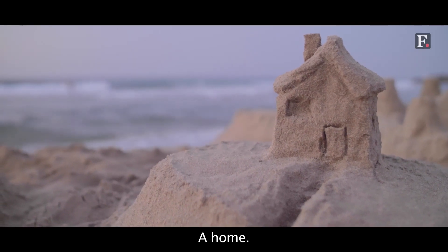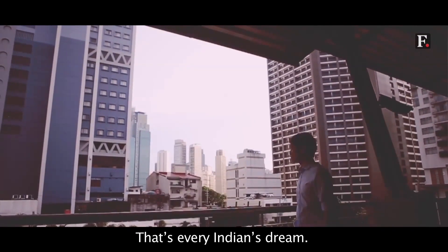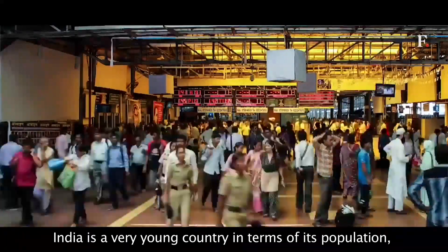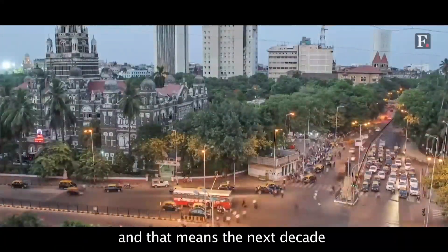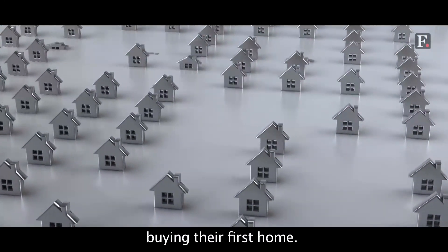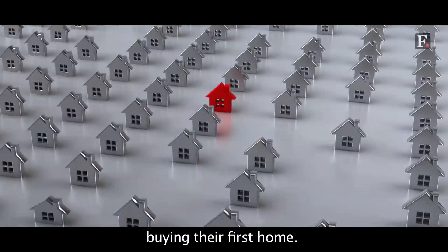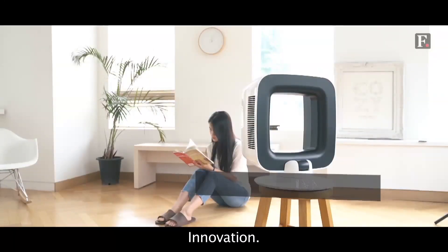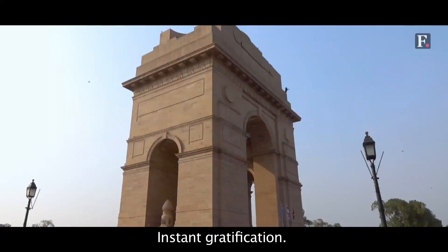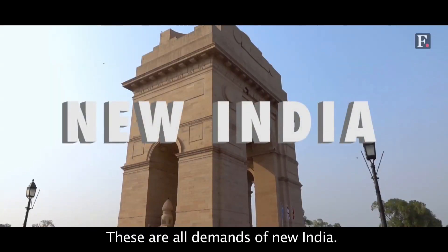A home. That's every Indian's dream. India is a very young country in terms of its population, and that means the next decade is going to see a huge increase in the number of people buying their first home. New designs, innovation, eco-friendly quality, instant gratification — these are all demands of New India.